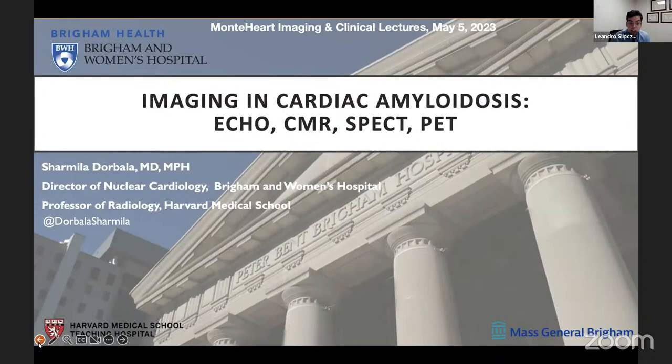Dr. Dorvala is a cardiovascular imaging specialist with clinical expertise in nuclear cardiology and echocardiography. She has received a Eugene Braunwald teaching award from Brigham and Women's Hospital and a research mentorship grant from the NIH. She has served as past president of the Cardiovascular Council of the SNMMI and the ASNC.